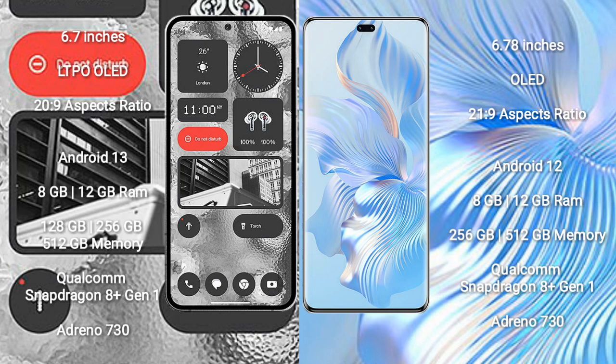Honor 80 Pro comes with 8GB and 12GB RAM and 256GB and 512GB internal storage. It features the Qualcomm Snapdragon 8 Gen 1 processor and Adreno 730 GPU.